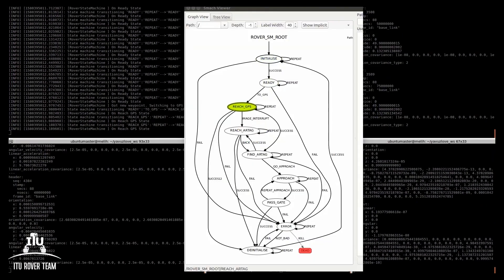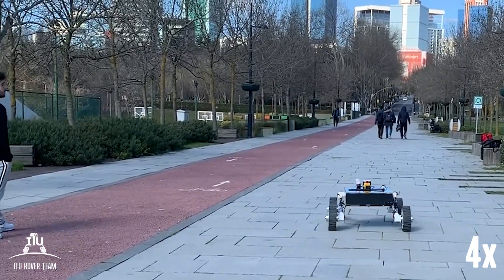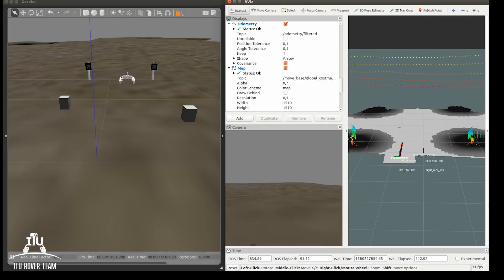We have been developing our new autonomous system using the Robot Operating System. The state-machine model is used for simplifying the autonomous algorithm. A unique planner is created to reach the desired coordinates while avoiding obstacles.